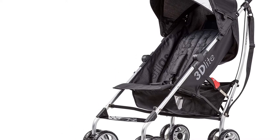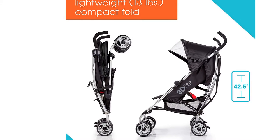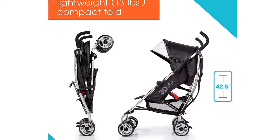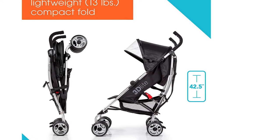You also get to haul your baby's essentials with you thanks to the generously sized under-seat storage basket. There's even a cup holder that you can use to hold your favorite coffee. On top of all its fantastic features and durable construction, this stroller happens to be one of the best lightweight strollers for tall parents.